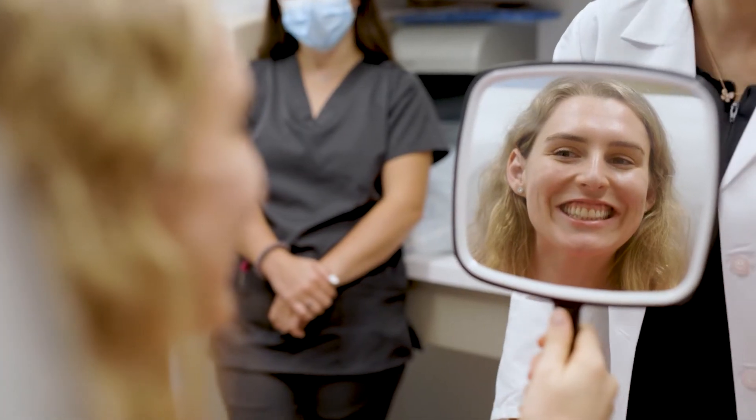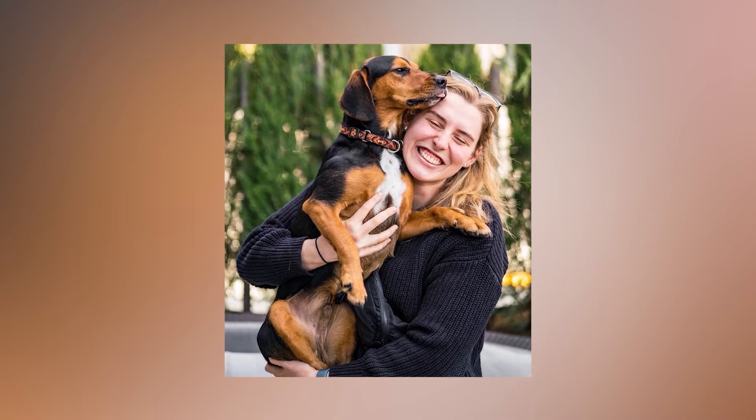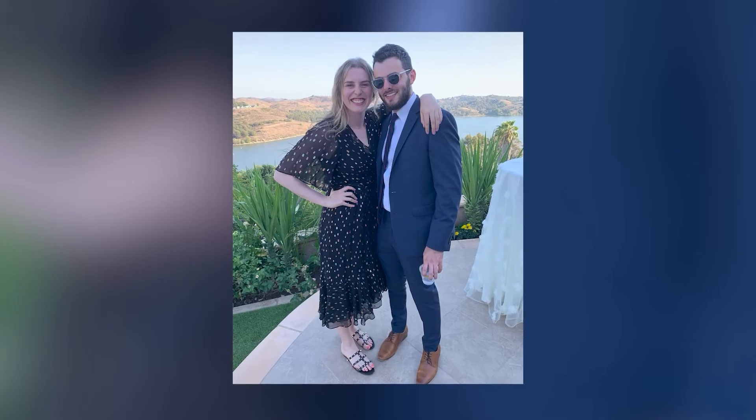Erica is a great candidate for this treatment because she knows what she wants, she understands what to expect, and she's seeking a subtle improvement. Over the past few years I've noticed some thinning of my cheeks as I've been starting to age towards my 30s. I have a mom who's also in health care who's been getting fillers as a rejuvenation treatment, and I've wanted to do it prophylactically.